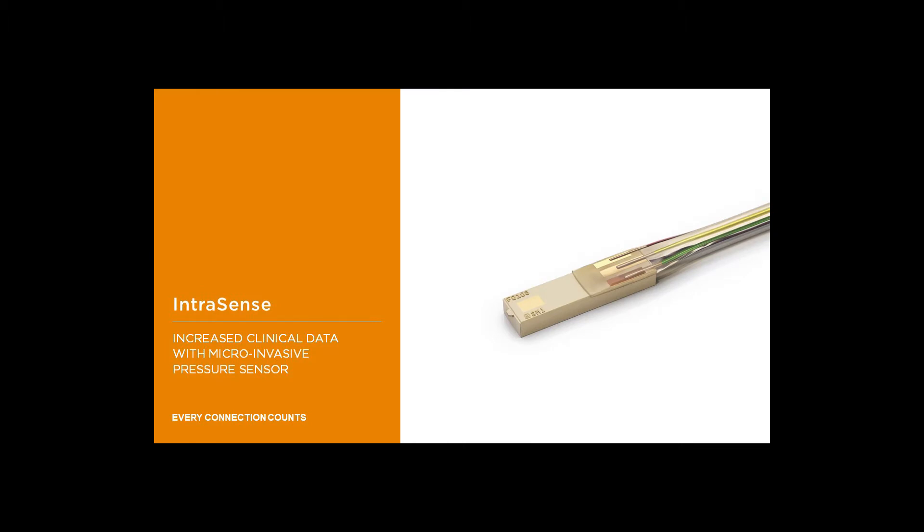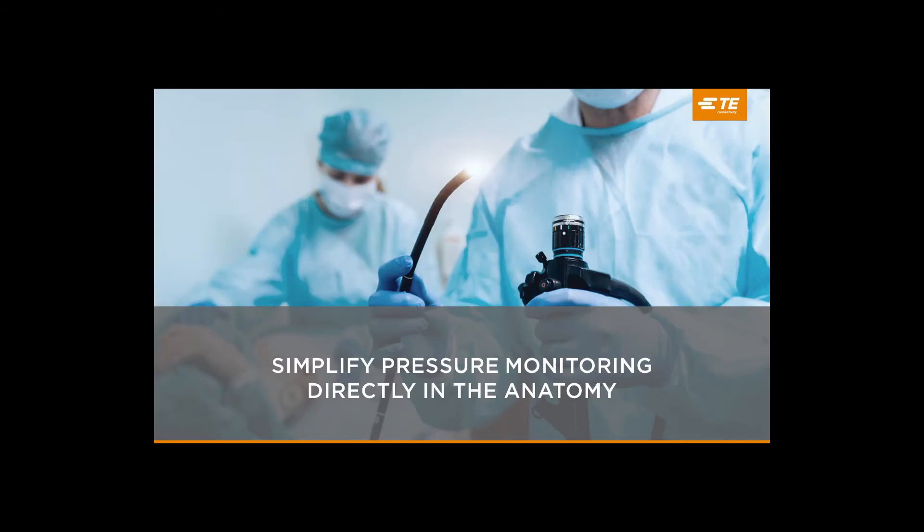I'll hand this over to Justin, who is going to talk about the advantages and benefits of this new and innovative pressure sensor product. Before we dive in, a little bit of history. We've been building and supplying catheter tip pressure sensors for over 20 years. Throughout this time, we've had one simple goal: make monitoring of pressure inside the body easier, more accurate, and more convenient. IntraSense, which uses the third generation of our sensor, is the latest step on that journey.